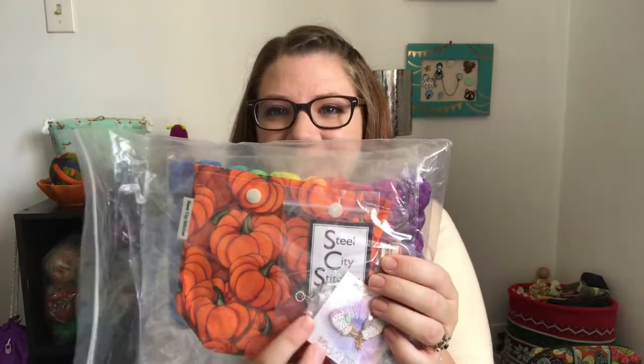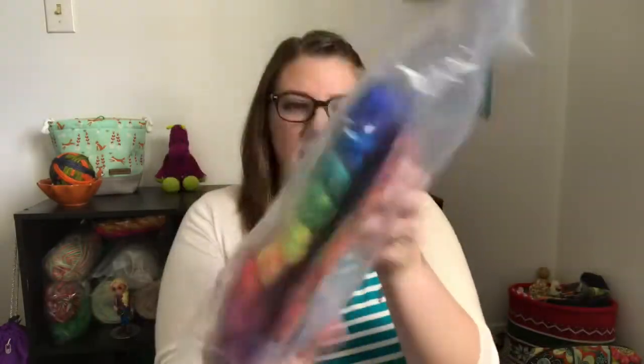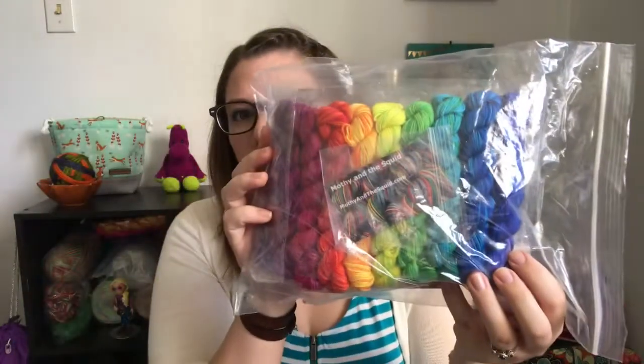Hello, welcome to episode 7 of the Knitted Pumpkin Podcast. My name is Ashley and this is a podcast about knitting. We've had a few new subscribers since I last recorded, so welcome — it's nice to meet you. If you haven't already, you can go over to our Ravelry group — I'll link it down below — and enter to win our 100 subscriber giveaway.